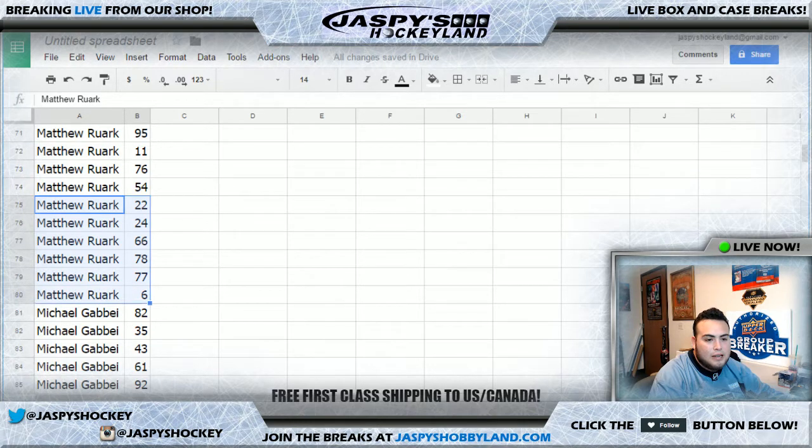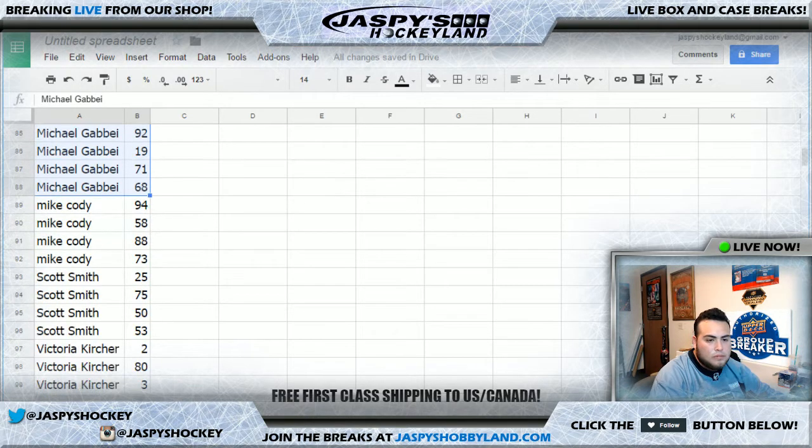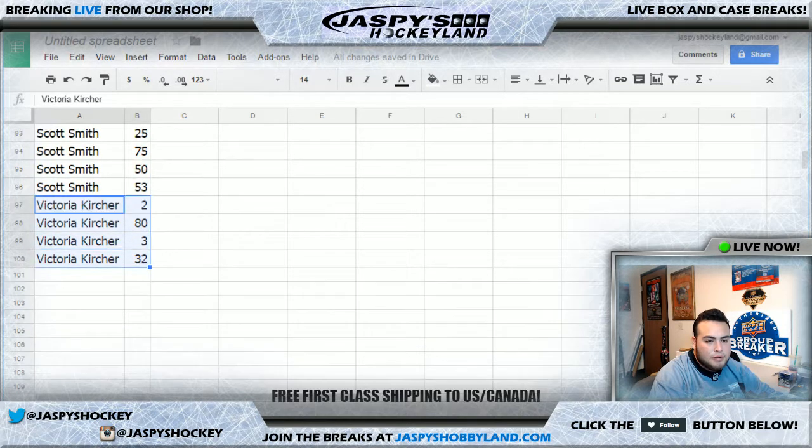Matthew also has 49, 20, 98, 95, 11, 76, 54, 22, 24, 66, 87, 78, 77, and number 6 — a ton of numbers. You can see them all starting from 16 down to number 6. Michael G, here are your numbers. Mike Cody, here are your numbers. Scott Smith, here are your numbers. Victoria, here are your numbers — good luck.